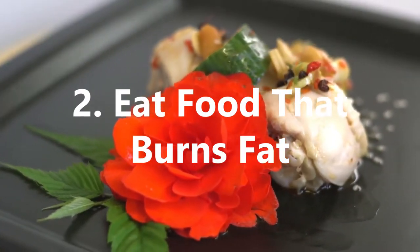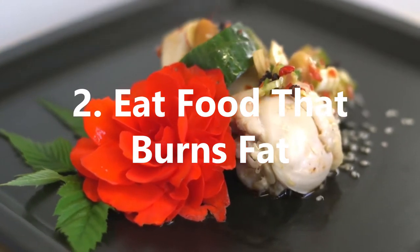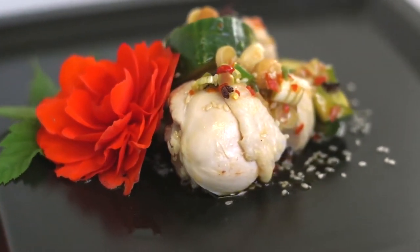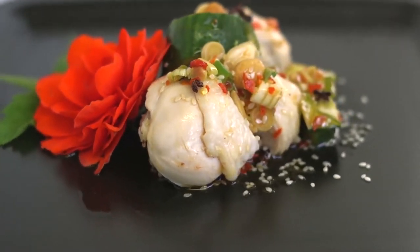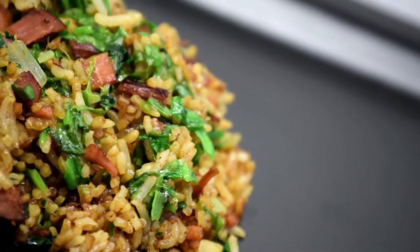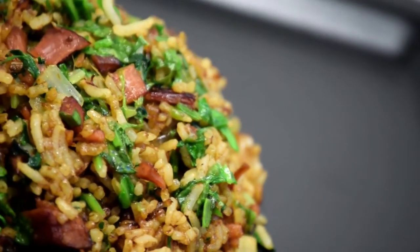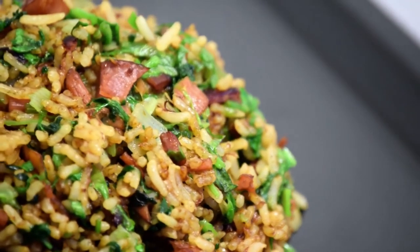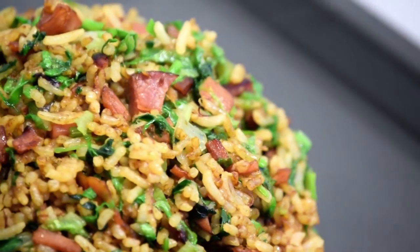2. Eat Food That Burns Fat. Diet is crucial when trying to slim down, and one of the most effective ways to lose belly fat is to eat foods that will burn fat. This includes chilies and peppers, which contain vitamin C to help boost your metabolism and help digestion, as well as burn fat from the body.